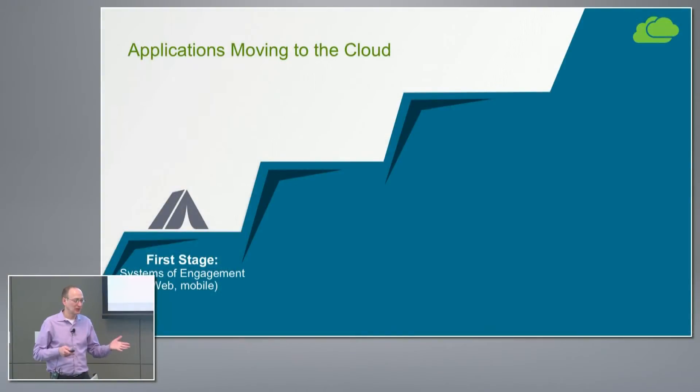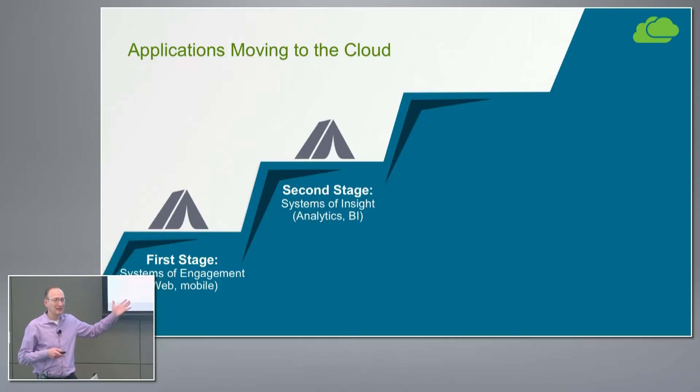These are mostly web, mobile, content, and data serving applications. They work really well with native cloud services and object storage. Similarly, with this second stage of business intelligence and analytics apps, there are lots of fantastic cloud services that work really well with them and they lend themselves well for deployments in the cloud.